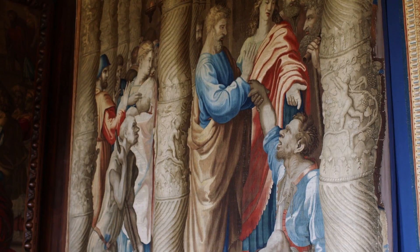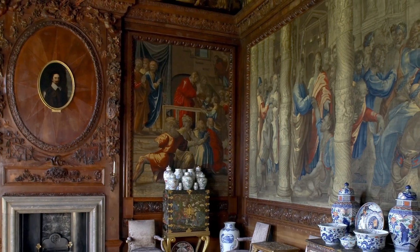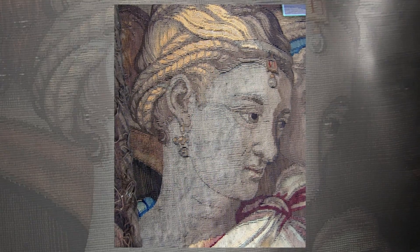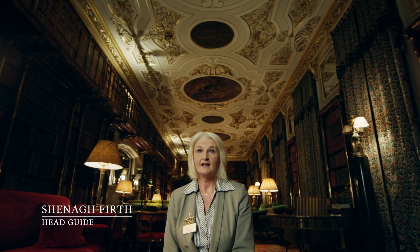The Mortlake tapestries were put into frames by the Victorian Duke, the 6th Duke, and so it's been very difficult to look after them. They were in very poor condition — very dirty and sagging — so they've been rescued. It's been a very long, very exciting project. They've needed doing for a long time.